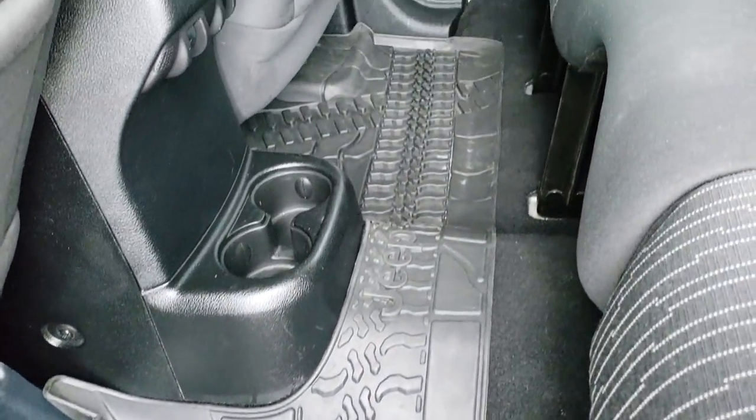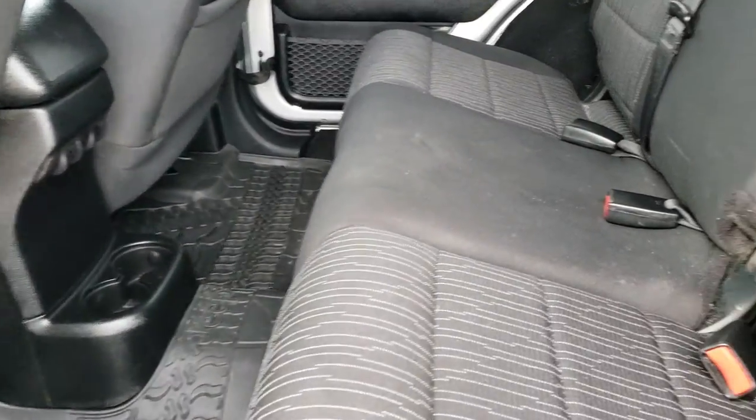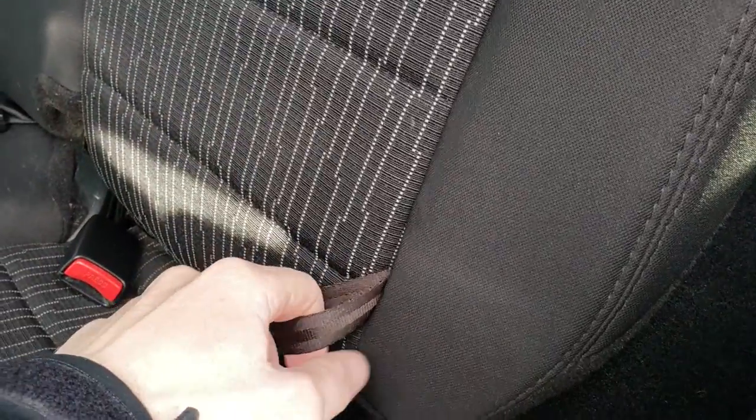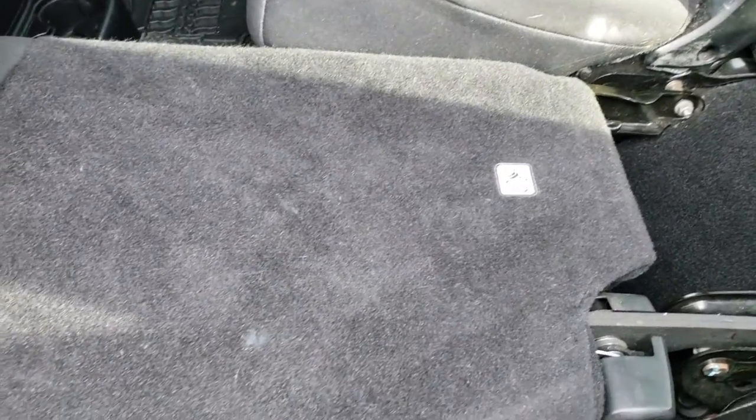We do have a factory all weather floor mat back here as well. These seats come down — you just pull this strap and the seat will come down. The headrest will tilt back and it goes down almost completely flat.